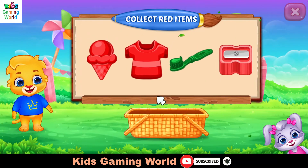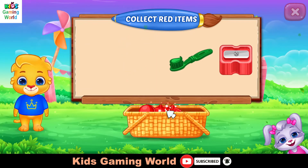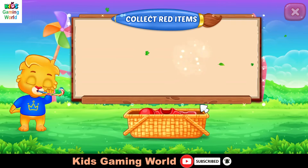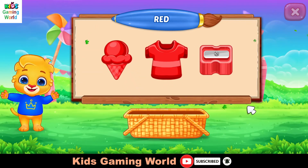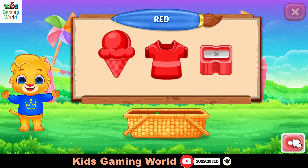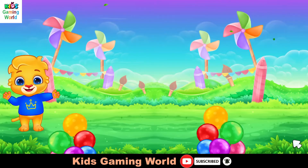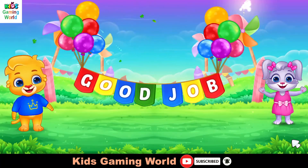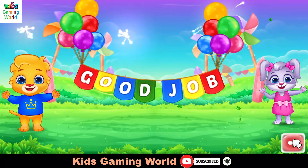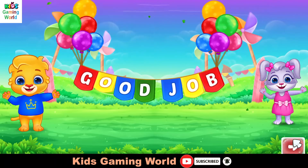Collect red items. You did it! Woohoo! Red color. Good job.